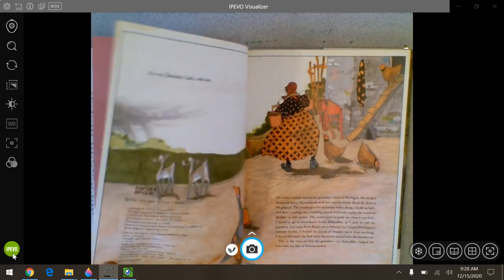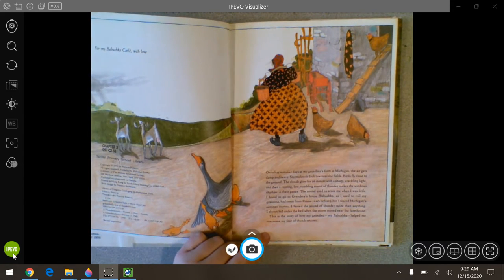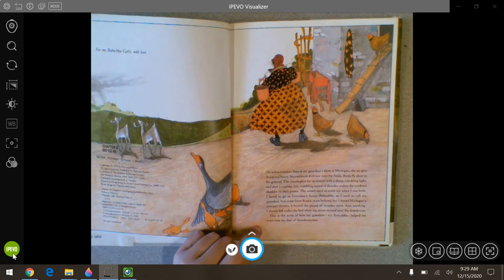Thundercake by Patricia Polacco. On sultry summer days at my grandma's farm in Michigan, the air gets damp and heavy. Storm clouds draped low over the fields, birds fly close to the ground. The clouds glow for an instant with a sharp crackling light and then a roaring low tumbling sound of thunder makes the windows shudder in their panes. The sound used to scare me when I was little. I loved to go to grandma's house. Babushka, as I used to call my grandma, had come from Russia years before. But I feared Michigan's summer storms. I feared the sound of thunder more than anything. I always hid under the bed when the storm moved near the farmhouse. This is the story of how my grandma, my babushka, helped me overcome my fear of thunderstorms.